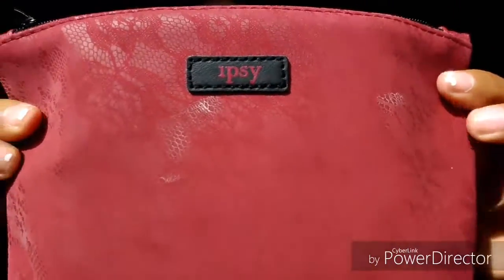Look at this bag! It is so adorable, I love it! Oh my god, it's so cute!